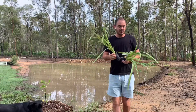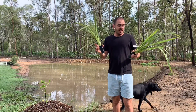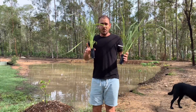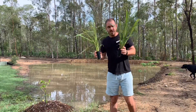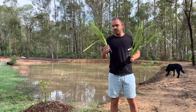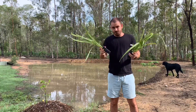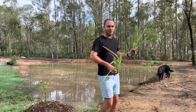Nothing tests your pronunciation like scientific names. This next one is Dianella brevipedunculata — I hope I got that right. The common name for these is the blue flax lily, and it's an Australian native grass, which is also good for frogs and birds. Love those frogs and birds.